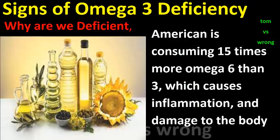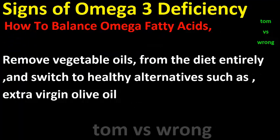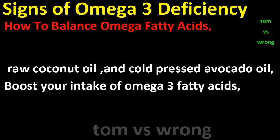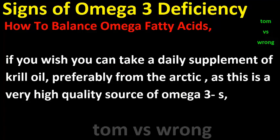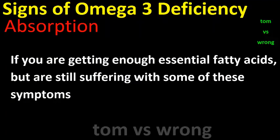How to balance omega fatty acids: Remove vegetable oils from the diet entirely and switch to healthy alternatives such as extra virgin olive oil, raw coconut oil, and cold-pressed avocado oil. Boost your intake of omega-3 fatty acids from wild-caught salmon, sardines, pasture-raised eggs, pasture-raised beef, and virgin cod liver oil. You can also take a daily supplement of krill oil, preferably from the Arctic, as this is a very high quality source of omega-3s.